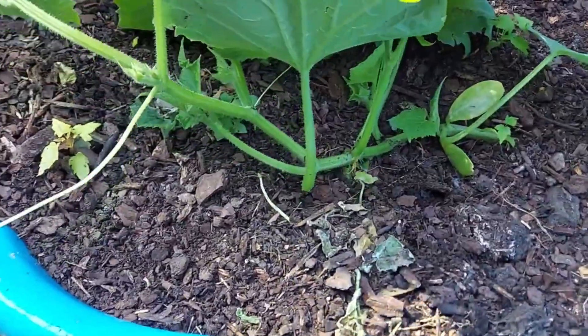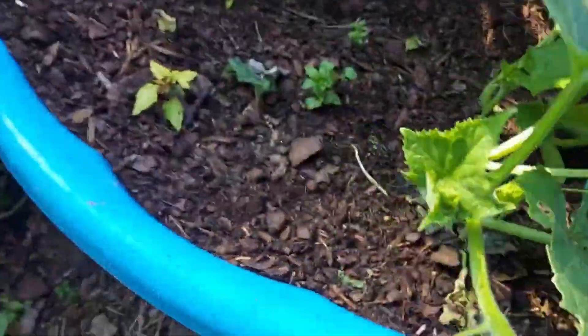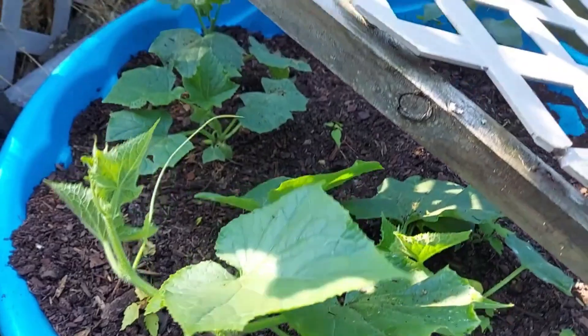These are cucumbers — I believe these are Straight Eights. I planted a few and this is the biggest one; they're actually doing really well. There are some weeds but it's not a garden clean-out. The biggest plant is doing really well and we should be getting some flowers soon — I'm not entirely sure, but we'll keep everyone updated as to when that happens.